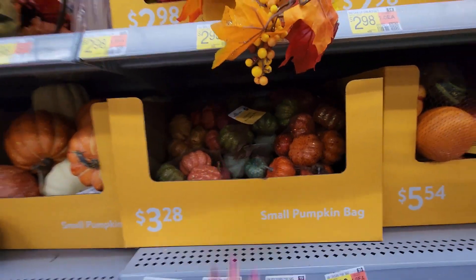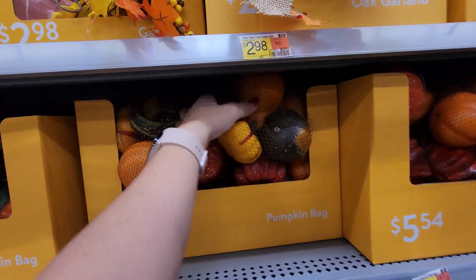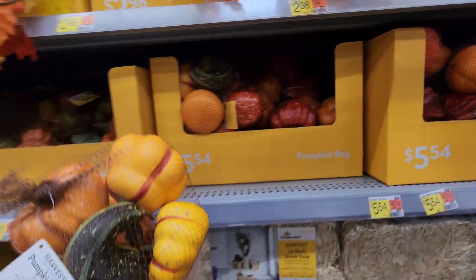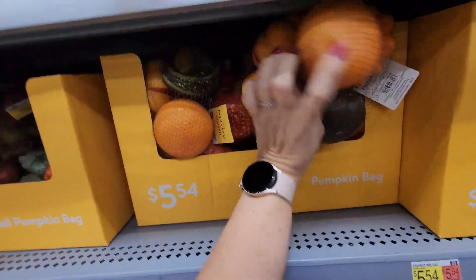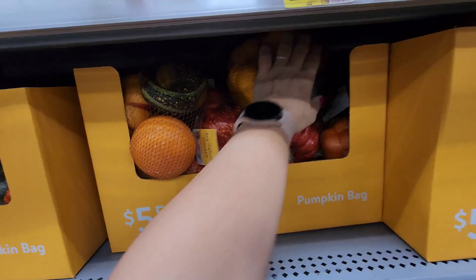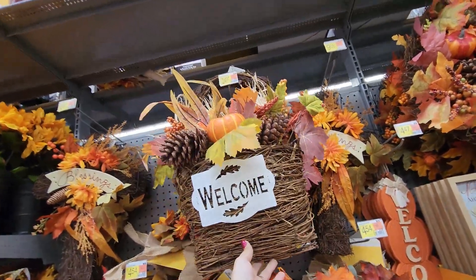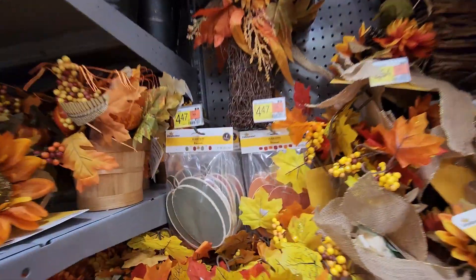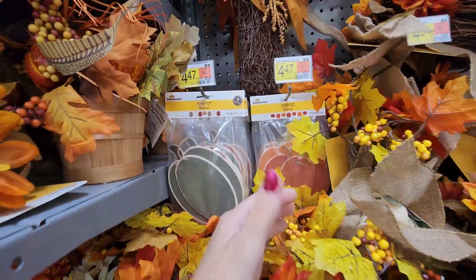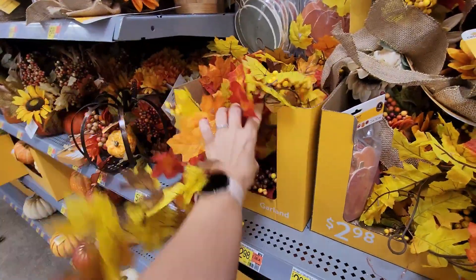Here's another bag of larger pumpkins for $5.54. There are gourds and things here as well. There's a blessing cross for $24.97 and a welcome basket for $24.97. More of those banners we saw earlier for $4.47. And here's some garland — six foot — for $2.98. Doesn't look like the best quality but not the worst I've seen.